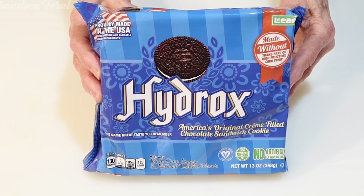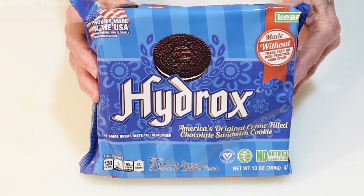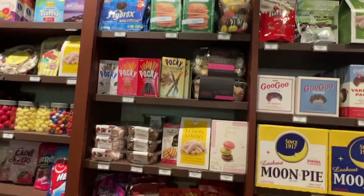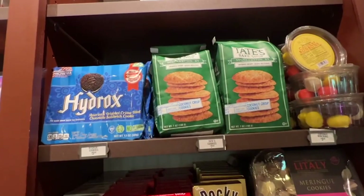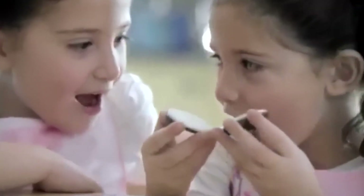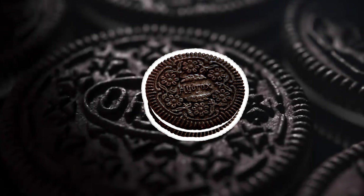In 2015, Hydrox tried to make a comeback. You can find a Hydrox cookie on shelves in very few supermarkets, but there's all this talk about the recipe not being the same — they don't taste the same. I haven't found a Hydrox cookie box to try it myself. So the next time you dip an Oreo cookie in milk, remember: Hydrox was there first.